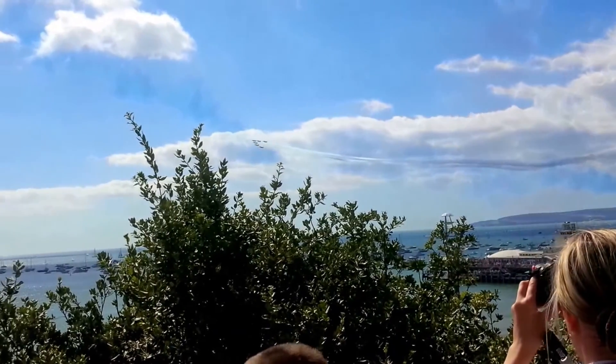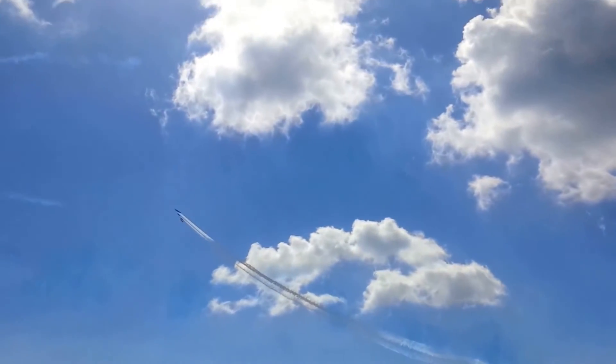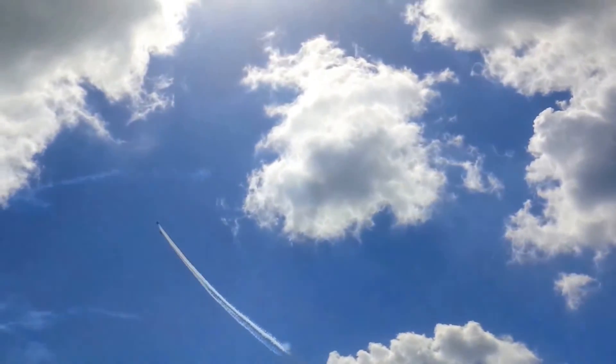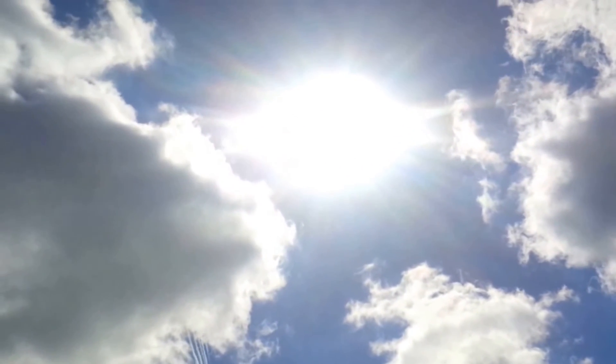They pull up in a six-ship Vixen formation. Red One now twists this loop towards us through 90 degrees in a quarter clover.